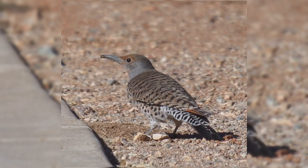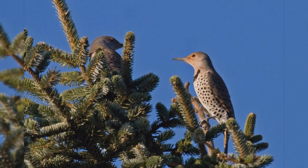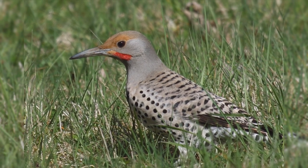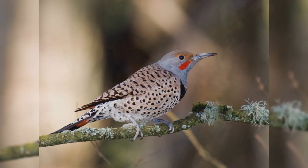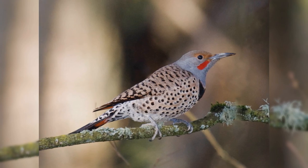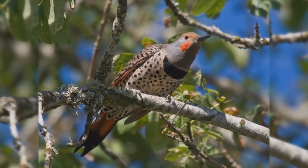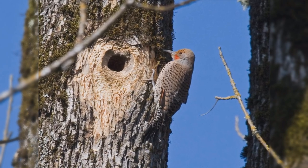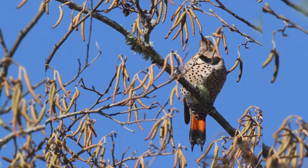These are large birds, much larger than American Robins but smaller than American Crows. They are the length of Mourning Doves but shaped much differently. They have a large body with a big head on a short neck. The tail is short and wedge-shaped. The bill is longer than the head, rather thin and down-curved compared to other woodpeckers. They are brown above with black bars on the back and wing coverts. The underparts are pinkish with round spots, and they have a big black crescent across the chest. The rump is white, best seen when flying directly away. They have brightly colored bases to the wing feathers hidden until they take flight.